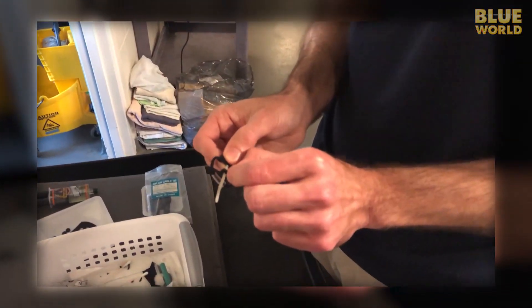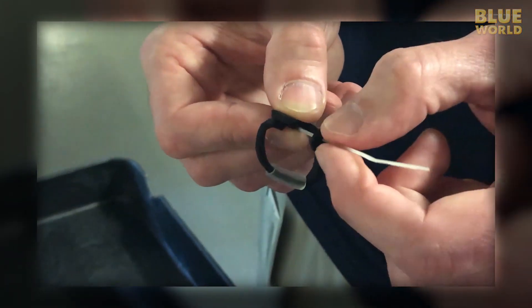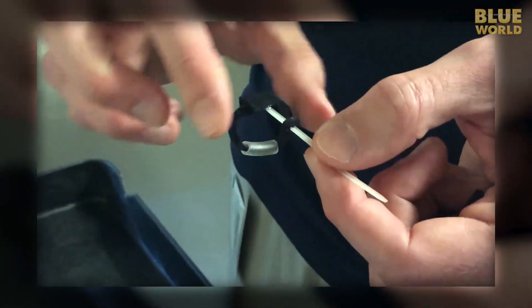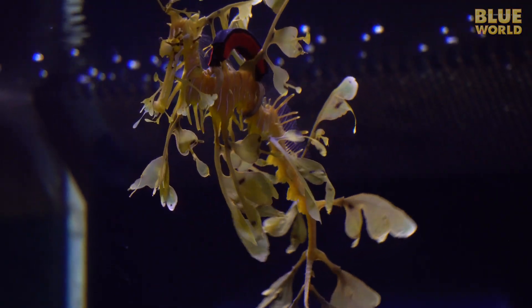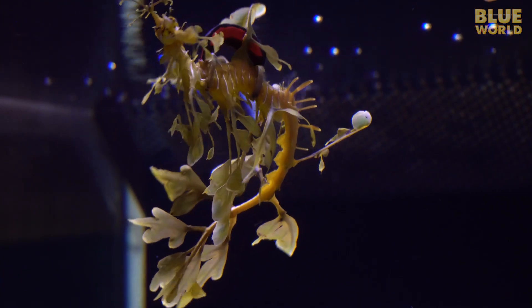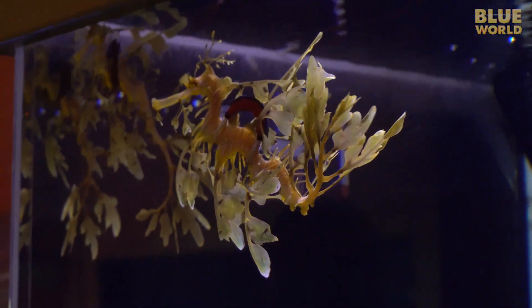The veterinarians at the aquarium put on their thinking caps and came up with a brilliant solution right from the book of scuba diving. They made buoyancy compensating devices for the fish, which act just like a swim bladder. Each Sea Dragon has a custom-made float constructed of soft neoprene, giving just the right amount of buoyancy in just the right place, so these fish can lead perfectly normal lives in their tank to the delight of the public.